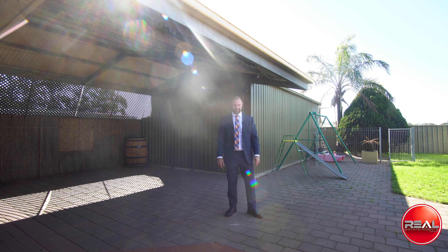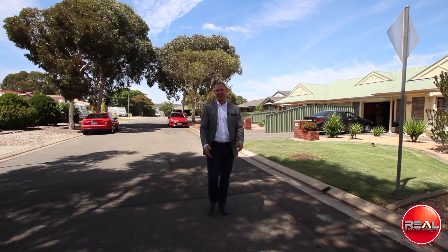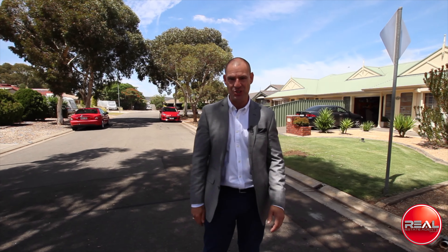I'm Dave from Real and we'll see you at the Open Inspections. If you like this video, please like my page and keep in contact with more new releases in your area.